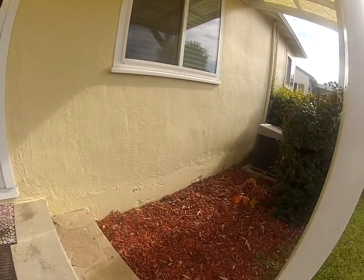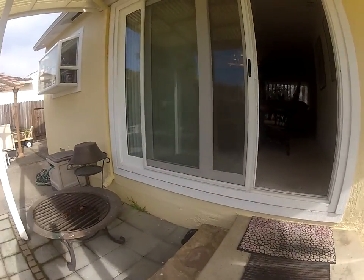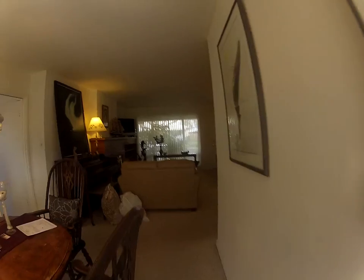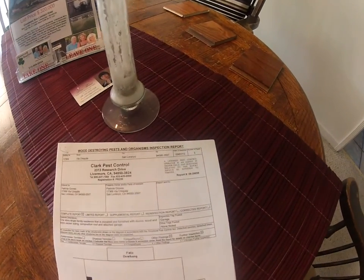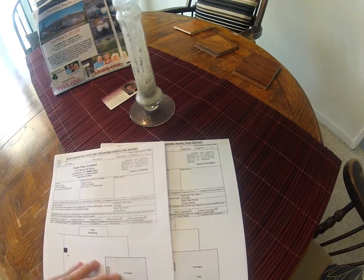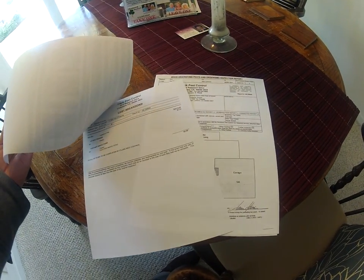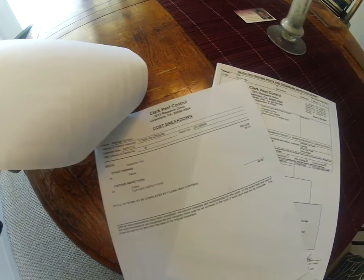The foundation looks solid. The termite report was done — no formal written report but they gave a verbal that there are no issues. Actually this was done March 7th — this is a copy of the termite report. No findings as of March, so this property is clear and in pristine shape.